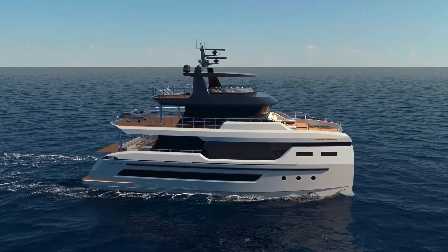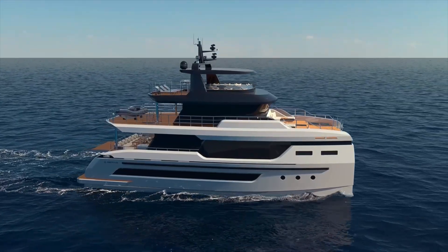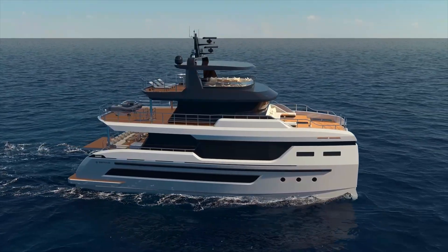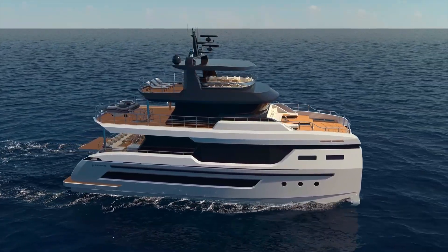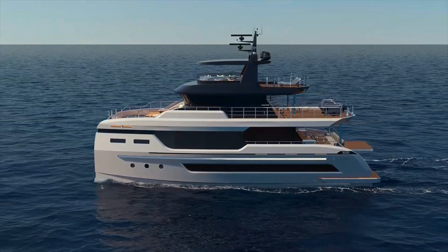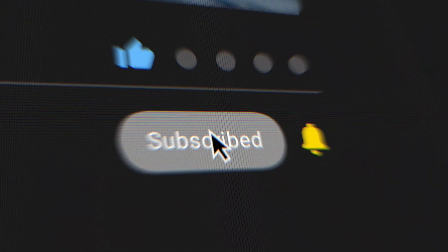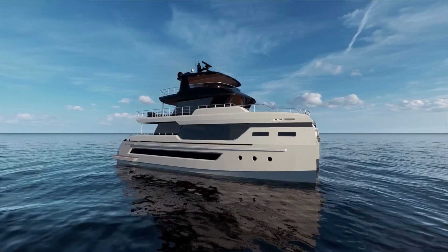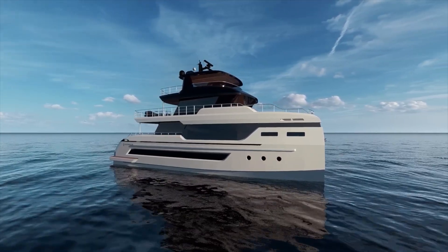What do you think about this concept approach to catamaran design? Would you prefer the flybridge version for more outdoor living space, or the solar-powered option for more self-sufficiency? Let me know in the comments below. If you enjoyed this video please give it a thumbs up and don't forget to subscribe to see more yacht reviews just like this one. Hit that notification bell so you never miss an upload. Thanks for watching and I'll see you in the next video.